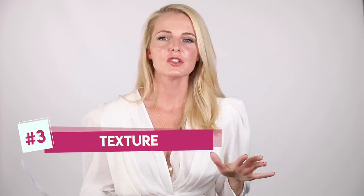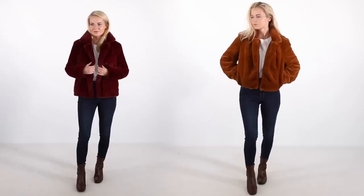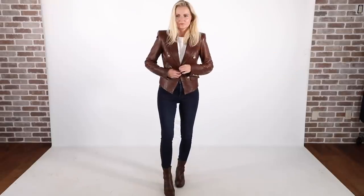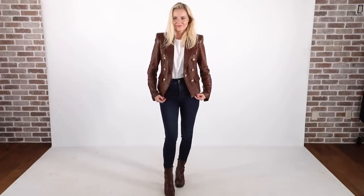Textures also add that element of luxury and expensiveness to your look. I just showed you two faux fur examples — you add that faux fur, lots of texture, lots of rich color, and your outfit looks incredible. You can do the same thing with leather, a chunky knit cardigan, a croc embossed jacket, a faux fur, or a suede jacket. Play around with texture and think about adding it to your looks, especially during fall season when you can add jackets and coats.